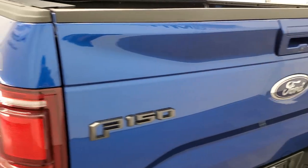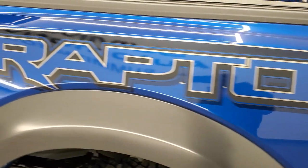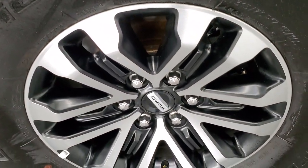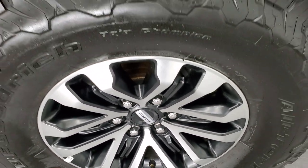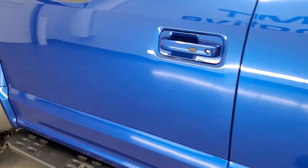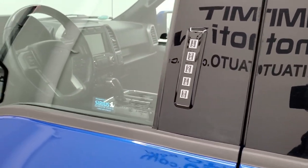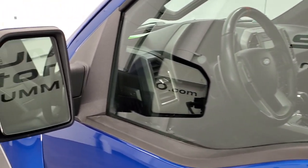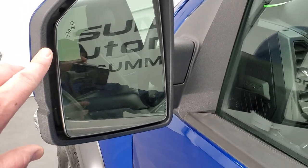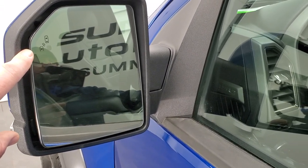Tailgate shuts nice and solidly. Going down the driver's side, it's just as clean as the passenger side — no dents or dings in the box. This one does have the door code entry; we have the code for this truck. If you ever wanted to figure out what your 2017–2022 F-150 door code is, we have a video on how to find that in the upper right-hand part of the screen.